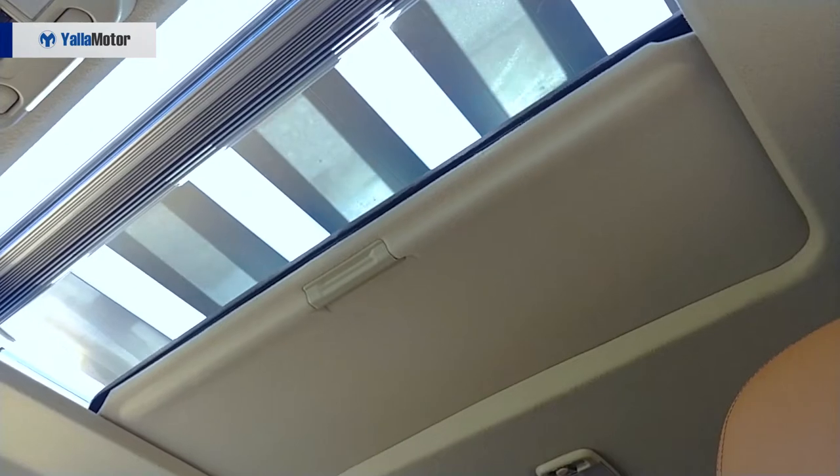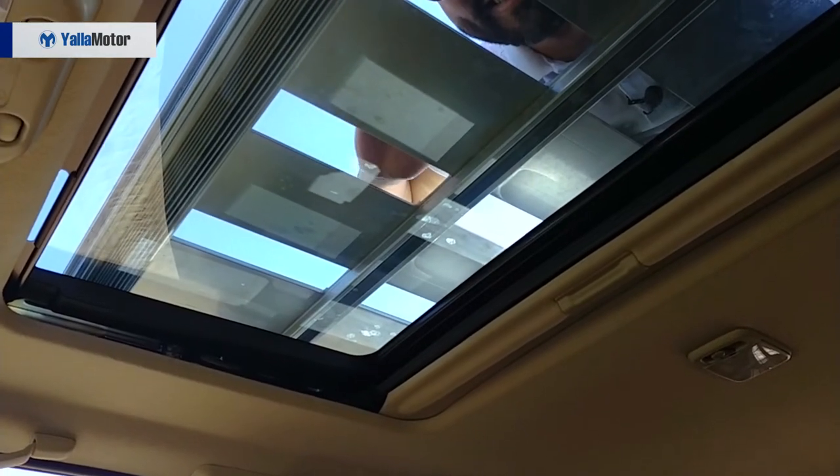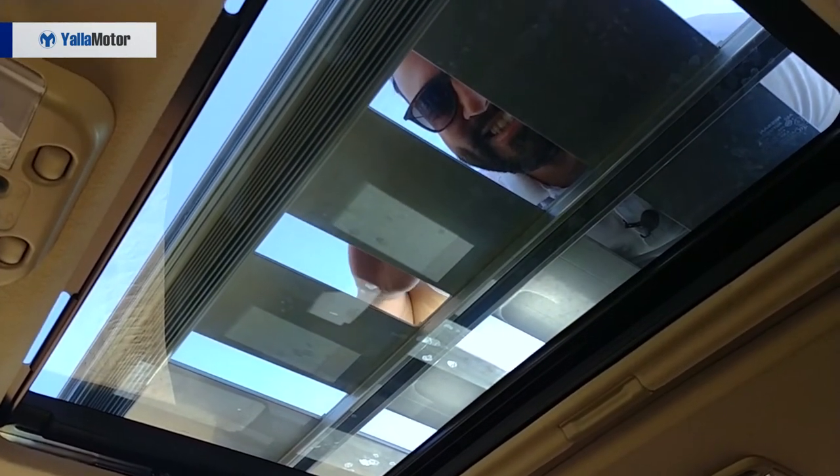Sunroofs are a plus in any car because of the views they offer. Well, in the Gazelle X, the only view you get is of the stuff you have put on the top roof rack — at least you can make sure they're still there and haven't fallen off while you're driving.